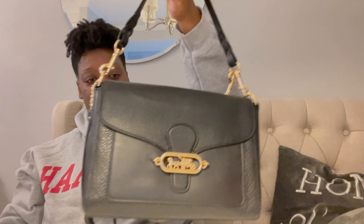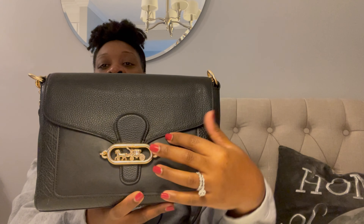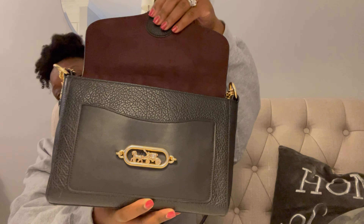Before I get into the video and show you guys my unboxing, I want to show you guys my bag of the day. This is my carry for today — this is my Coach, I believe it's called the Jade bag. It comes with a short braided strap and it is from Coach. It has a beautiful bright gold buckle that slides open, and there's a magnetic closure.